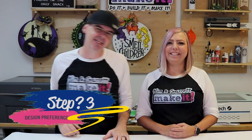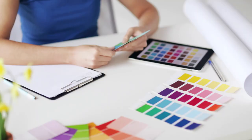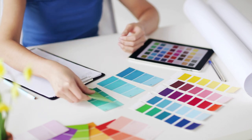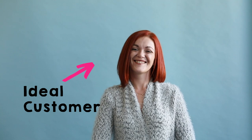Step three: design preferences. Ask the client if they have any design ideas, concepts, or even inspirational photos. Discuss colors, fonts, and graphics they'd like incorporated. Ask about their desired style — are they minimalist, modern, MCM? In our case, our client came prepared. She had the exact color, the font with a downloadable link, and even inspirational photos showing us pretty much exactly what she wanted with the hedge wall and everything.